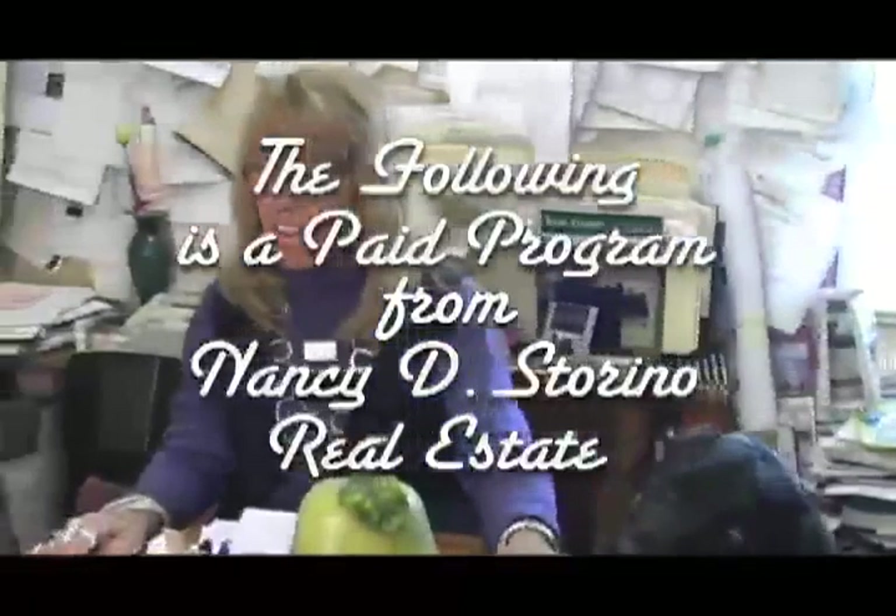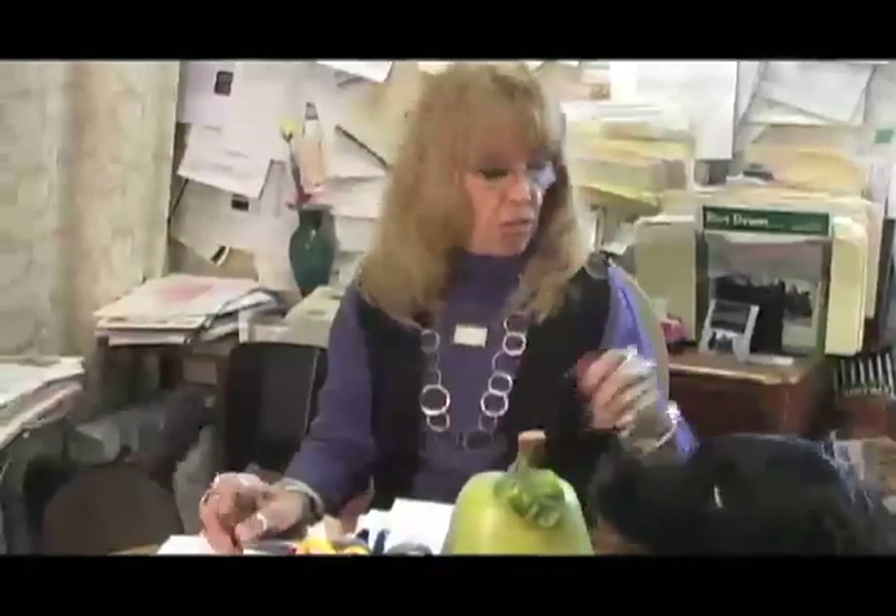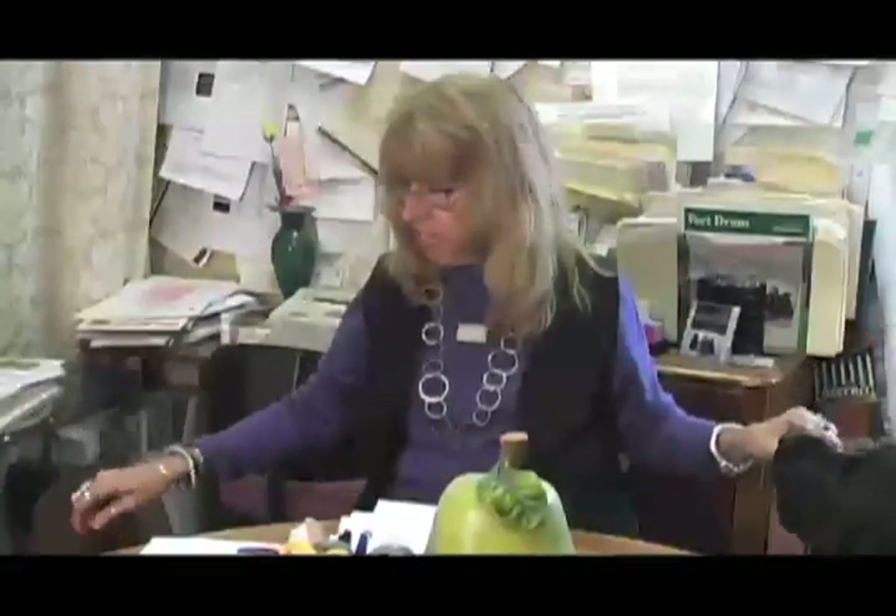Hi folks, this is Nancy Dee again, thank you for letting me join you today. I'm here with Balmer the Black Lab and Chunky Chocolate over here. We have an update for you with several nice new listings and some price revisions. After our show is aired, we sometimes reduce prices, so check on the MLS site with the MLS number to be sure you have the correct price. Today you'll see our newest listings, updates, and price reductions, joined with our show from a couple weeks ago when Katie was present.